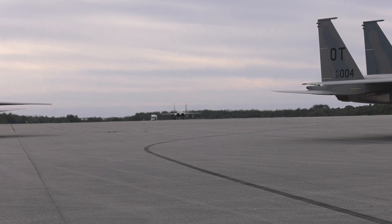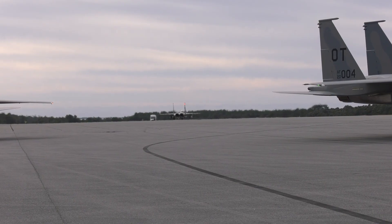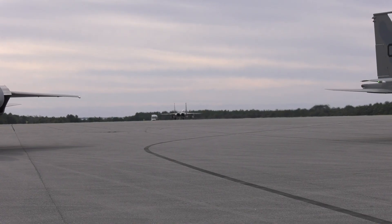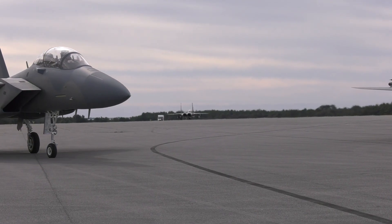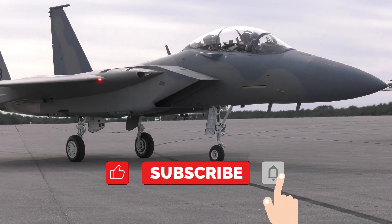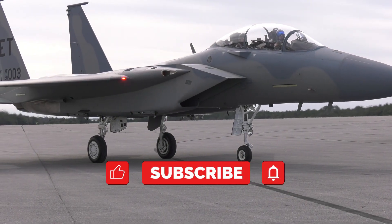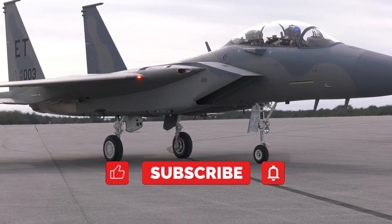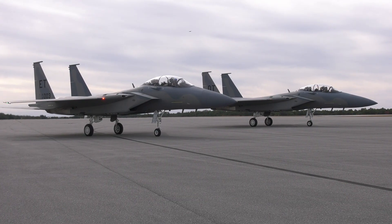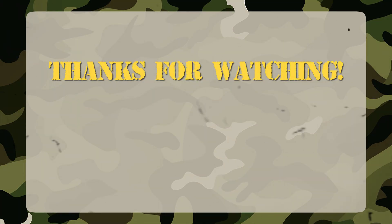The F-15EX Eagle proves that even a legend can evolve. With next-generation avionics, incredible firepower, and the ability to carry hypersonic missiles, it keeps U.S. air superiority alive in the 21st century. If you enjoyed this video, ignite the channel's afterburner with a like, subscribe, and turn on the bell so you don't miss the next flight. See you in the skies, where technology meets power and history takes flight.